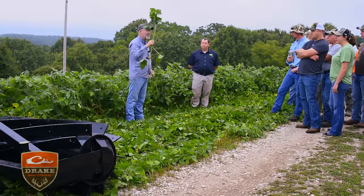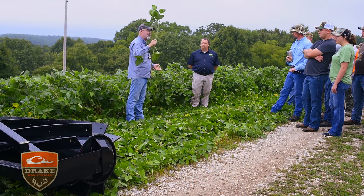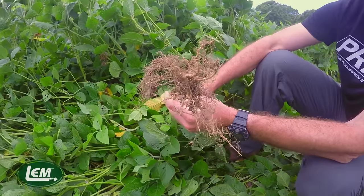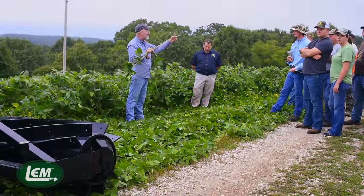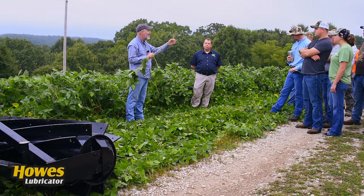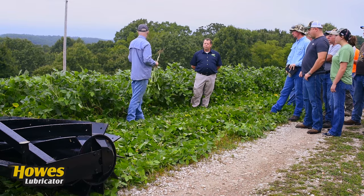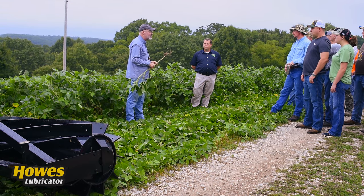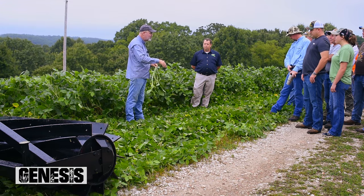You might pay a couple bucks more a bag for this type of seed because these are not the standard run-of-the-mill seed, but you're saving tons of money by not having to put all the fertilizer down and you're improving the soil. I saw a couple beans passed around – look at all the nodules on here. It's just an incredible amount of nitrogen. We're going to drill broadside next week right through this, and our nitrogen is already there.